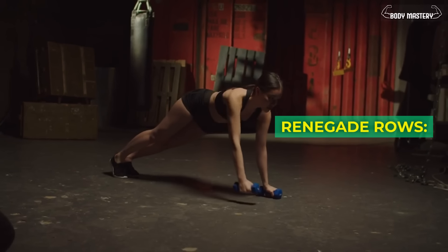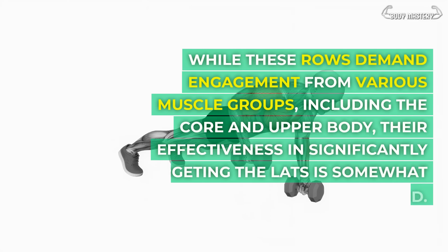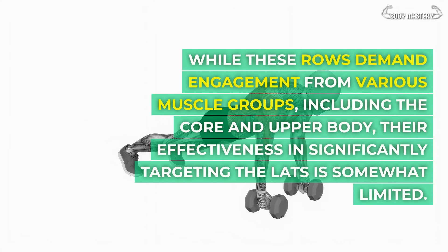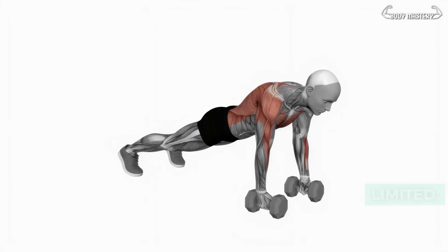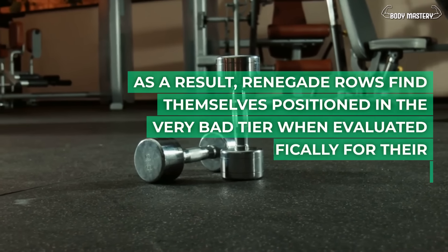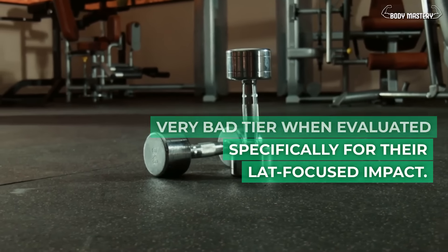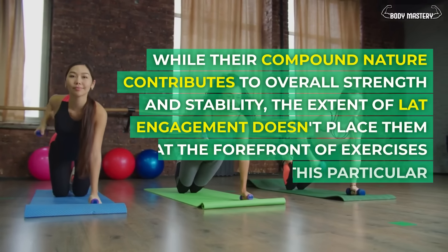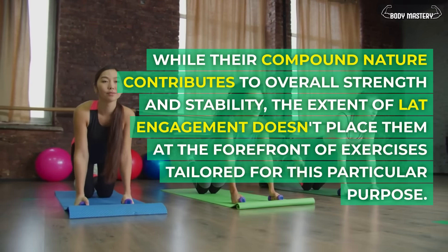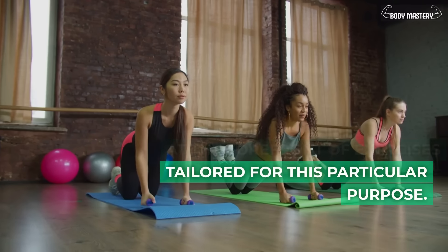Renegade rows. While these rows demand engagement from various muscle groups, including the core and upper body, their effectiveness in significantly targeting the lats is somewhat limited. As a result, renegade rows find themselves positioned in the very bad tier when evaluated specifically for their lat-focused impact. While their compound nature contributes to overall strength and stability, the extent of lat engagement doesn't place them at the forefront of lat-tailored exercises.